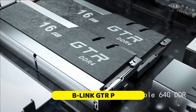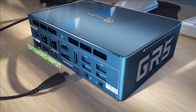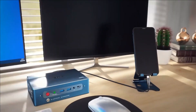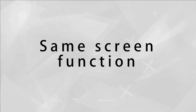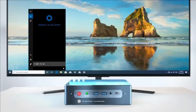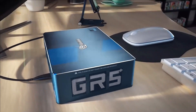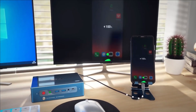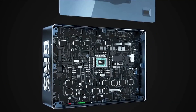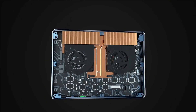Number ten: B-Link GTR Pro. The B-Link GTR Pro, initially resembling a mysterious box, is actually a cutting-edge mini PC from Chinese company B-Link. It packs the punch of an AMD Ryzen 3000 550A processor and Radeon Vega 8 graphics into its compact frame. What truly sets the GTR Pro apart is its remarkable versatility.